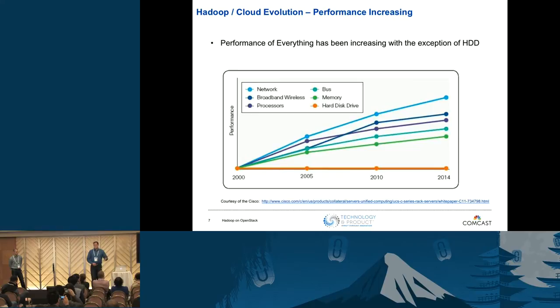Courtesy of Cisco, we've seen that the performance of many hardware components has been increasing over time — everything is getting more performant, with one glaringly obvious exception: disk drives, on commodity hardware. So more and more, the approach in the big data space is to avoid disk I/O at all costs, because everything else is more performant.